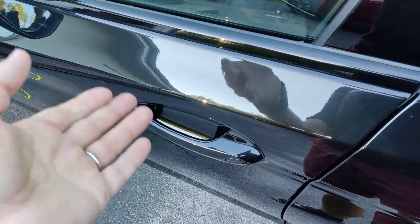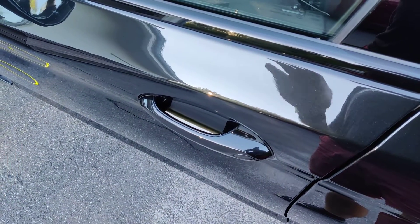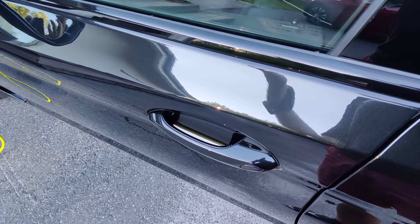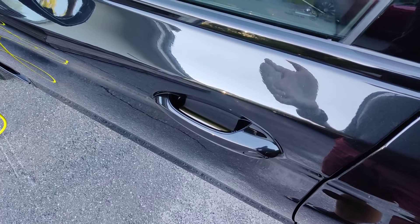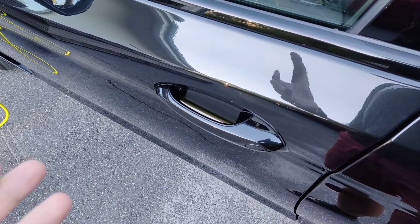Later car models have mitigated this issue by having the key go to sleep and stop transmitting the signal after it hasn't been moved for a while, so the keys have some kind of movement sensor. Unfortunately, it's quite hard to find out for BMWs which model year keys were changed.